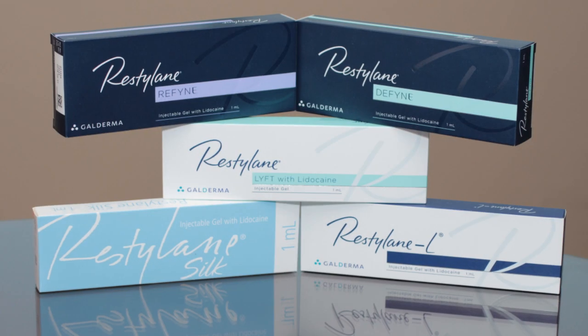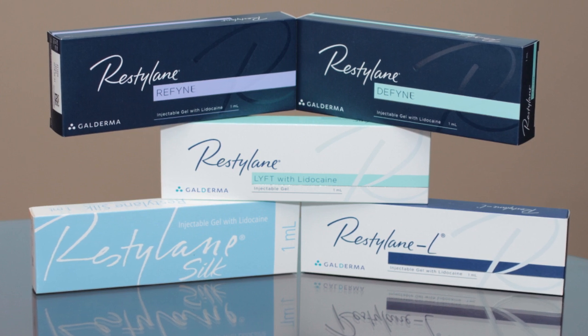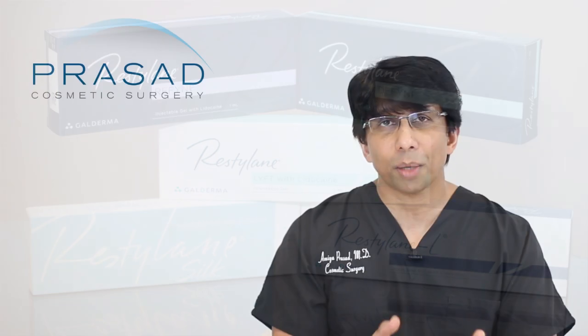Before Restylane was introduced in the US around 2005, the options were either fat grafting, a silicone tear trough implant, or nothing.